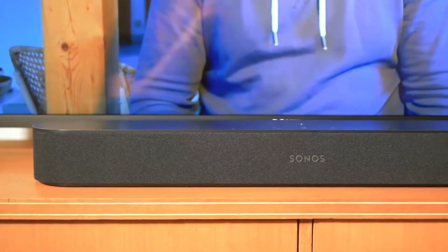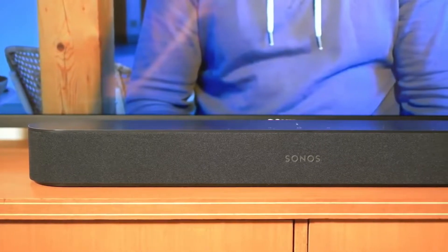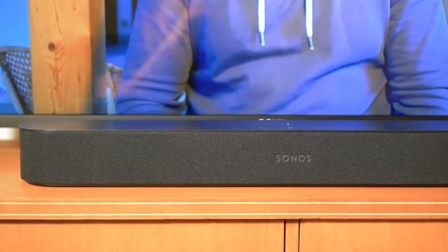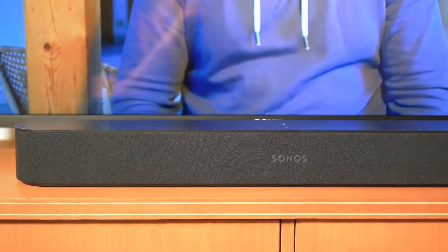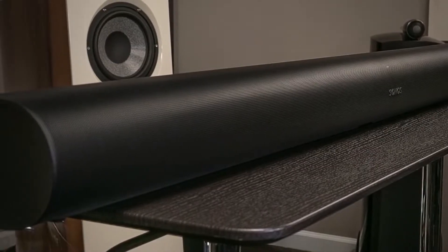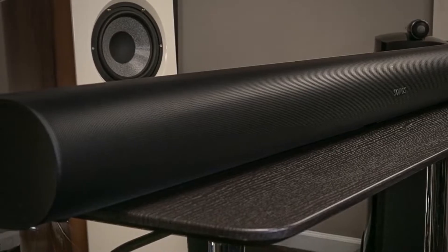Whether you're watching a movie or streaming your favorite show, sound is going to be a huge component of your experience, which is why it's so important to know which soundbar is going to be the best for you and your situation. In this video, we break down the top 5 soundbars on the market this year based on price versus performance and the situations they'll be used in.